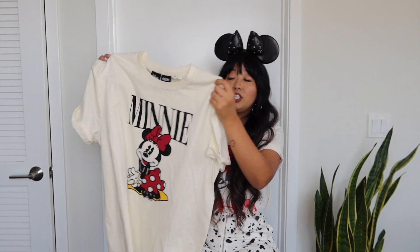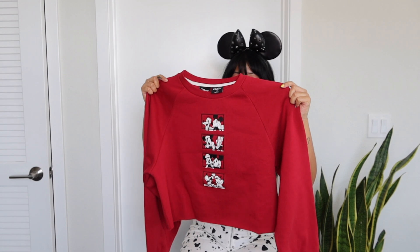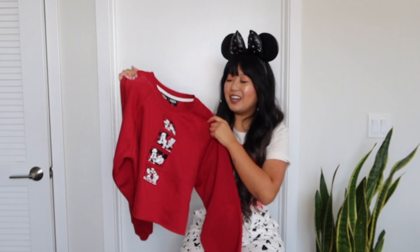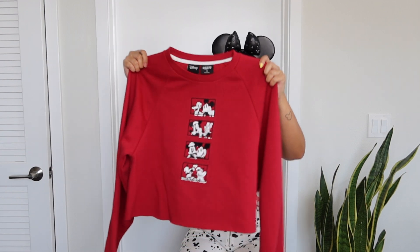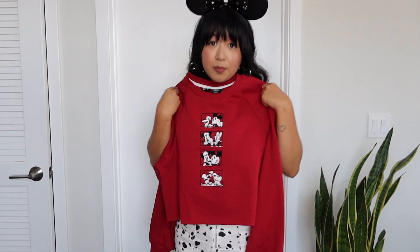I also got the Mickey and Friends red crop sweatshirt. The material on this sweatshirt is so comfy — absolutely perfect for sweater weather. The inside is so soft, and I love how the front is all embroidered, not screen printed. Super good quality, and it's also a little cropped.